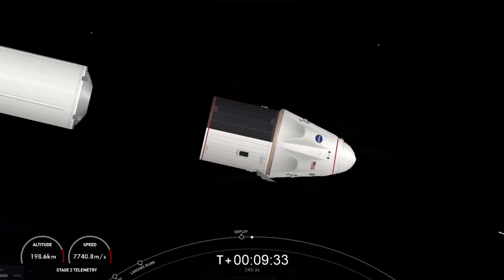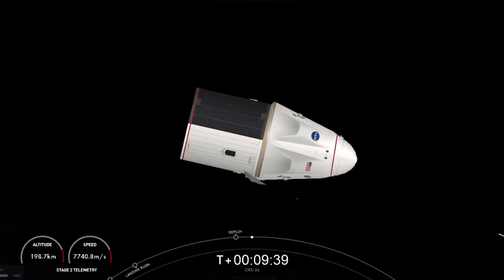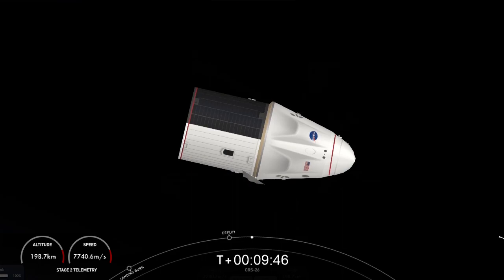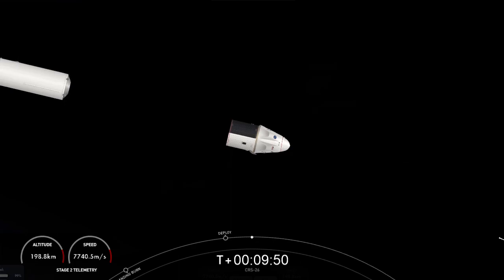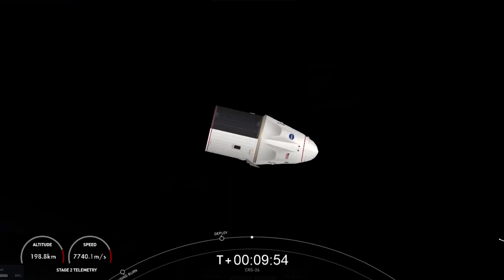Dragon separation confirmed. As you can see there on your screen, Dragon is drifting away from Falcon 9's second stage. Incredible view there. The next milestone coming up is the nose cone opening sequence — this protects the docking ring and navigation sensors.